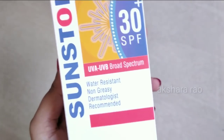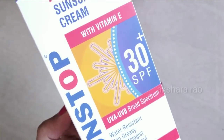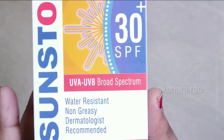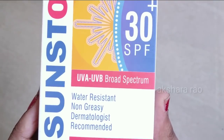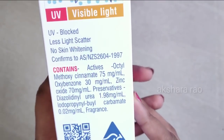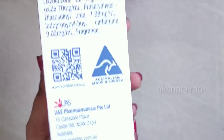The next product is Sunstop Sunscreen, which is UVA and UVB broad spectrum with SPF 30 plus. It contains Vitamin E so it will also moisturize the skin. It is water resistant and non-greasing, and is dermatologically tested. There is no white cast — it does not excessively whiten the skin. You can use it for UV blocking with minimal cast and no skin whitening.